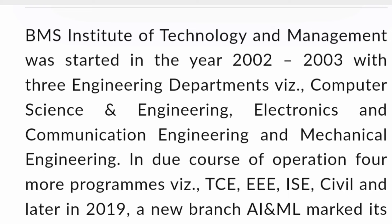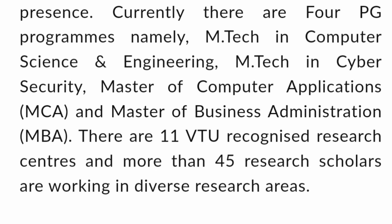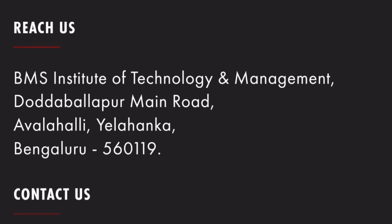It has got a very good, decent-size campus with all the major facilities. It is one of the good options for doing engineering. Apart from that, there are currently four PG programs: M-Tech in Computer Science and Engineering, M-Tech in Cybersecurity, MCA, and MBA. There are also 11 VTU recognized research centers here.